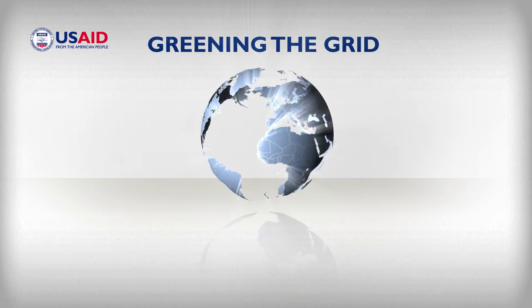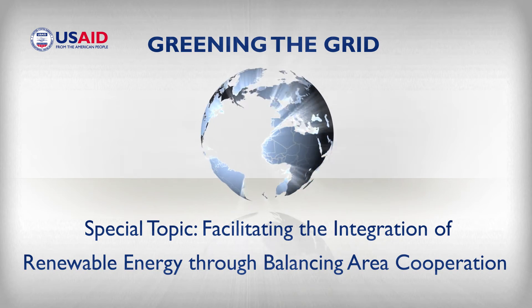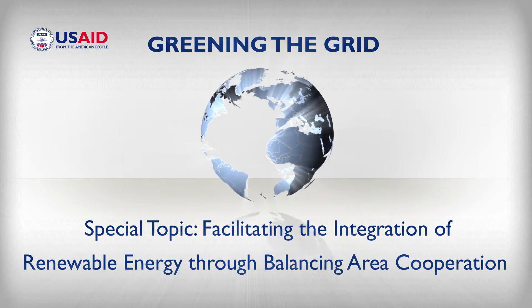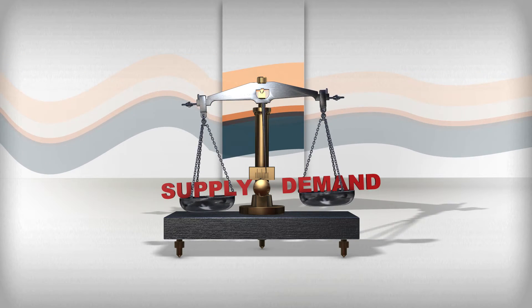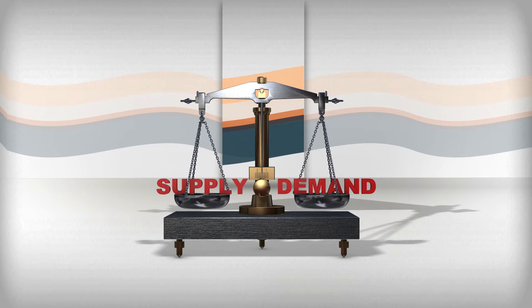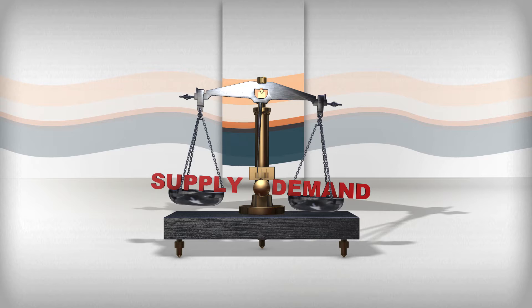Greening the grid: facilitating the integration of renewable energy through balancing area cooperation. Power system operators must maintain balance between electricity supply and demand at all times. Increasing cooperation between balancing areas can reduce fluctuations in supply and demand and make it easier to maintain balance.